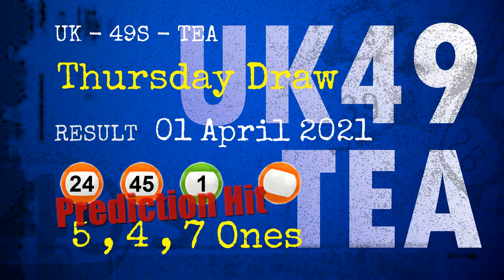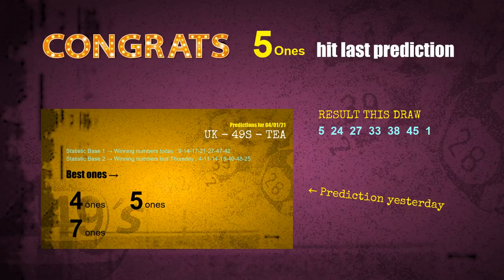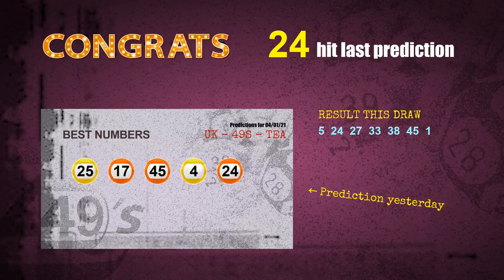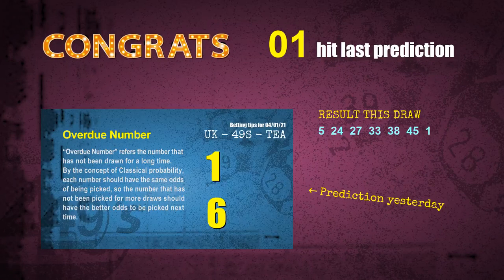Congratulations to friends who bet on 5 ones, 4 ones, 7 ones, number 24, number 45, number 01, and orange balls. All of these were hits: 5 ones — hit, 4 ones — hit, 7 ones — hit, orange balls — hit, number 24 — hit, number 45 — hit, number 01 — hit.